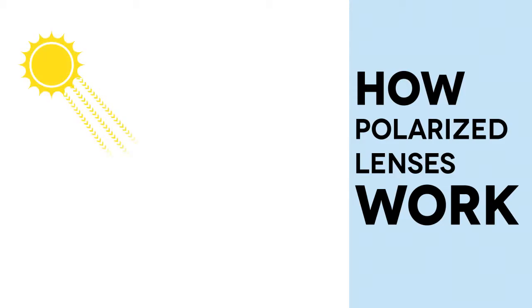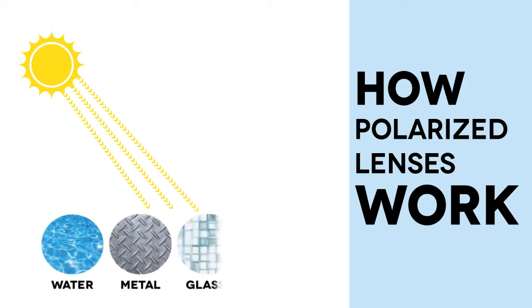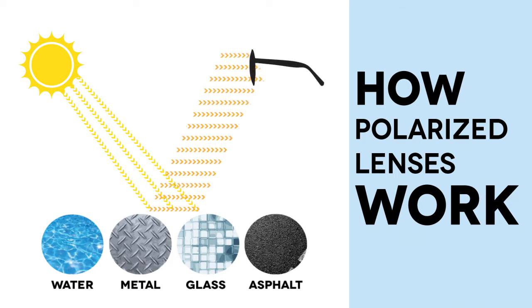When strong sunlight hits flat reflective surfaces such as water, metal, glass, or asphalt, the light can bounce up and cause glare.